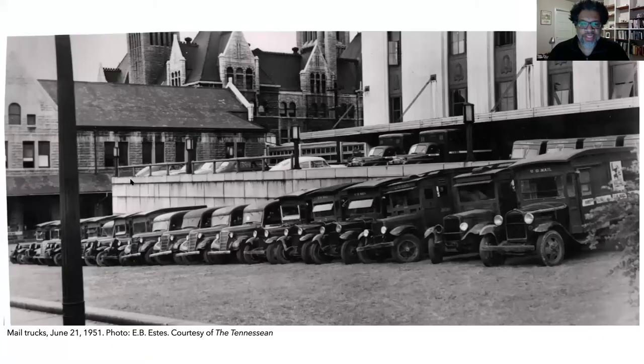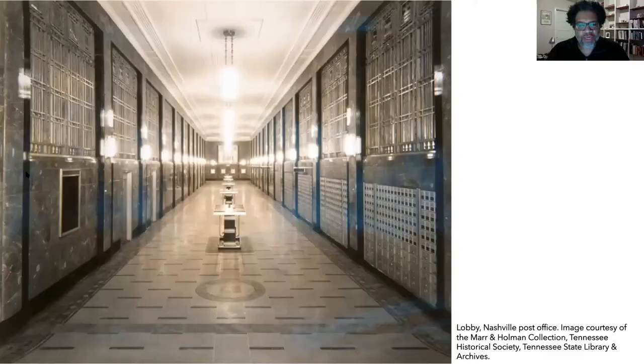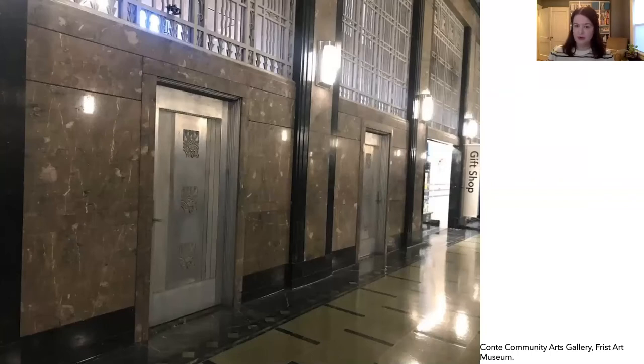The post office needed ways to get the mail into the building and lots of space to sort the mail. It was connected to the train station by a bridge that allowed carts of mail to be moved into the building. The building also needed loading docks for trucks. Large sorting spaces were needed to move mail and carts through the building. There also needed to be a public area with mailboxes, tables for forms, and stamp sales, as well as offices for the postmaster general and other supervisors.